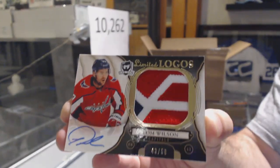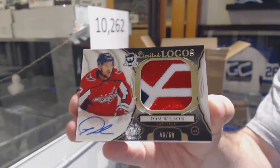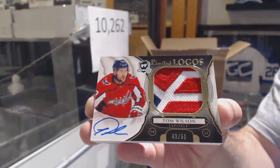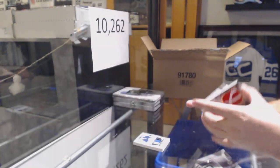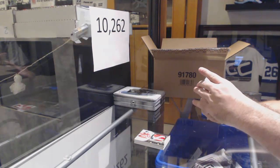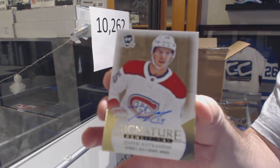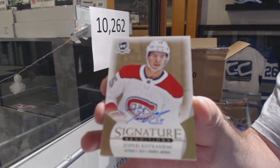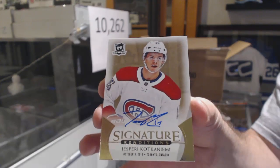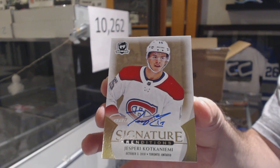Limited Logos — Tom Wilson, 43 of 50, jersey number. For the Habs, Signature Renditions — Jesperi Kotkaniemi. Nice start for the Montreal Canadiens.